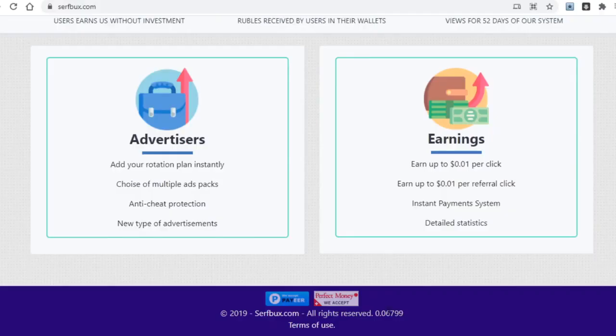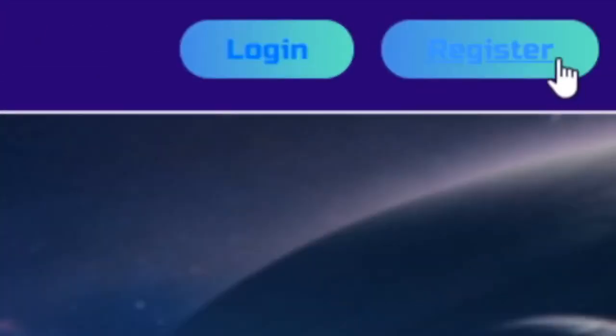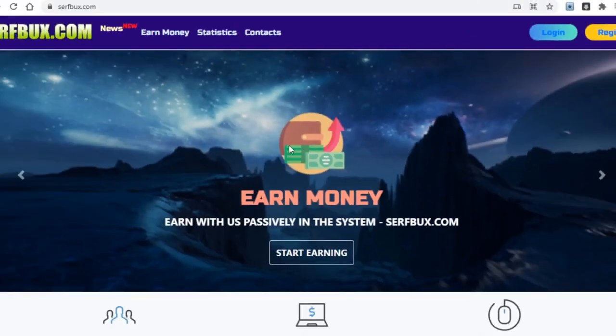Unfortunately, SurfBucks doesn't have PayPal, but the following sites I will show you all have PayPal and other payment options. To start making money with this site, you'll need to click on the register button up here and enter in all of your info like your email address and password. I won't show how to register since I don't want to prolong this video with so many platforms to cover.